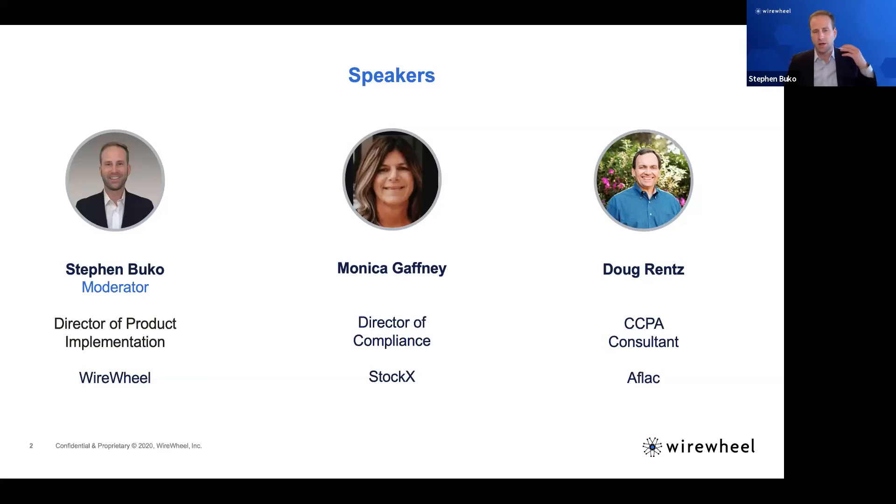This is a session around data privacy, implementing solutions, build versus buy, how you should evaluate the market, and what Monica and Doug will talk about — things they've seen in the market. I want this to be somewhat interactive, so feel free to drop questions into the question box. I'll grab them and stop the group.